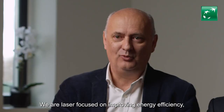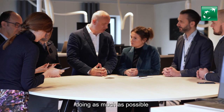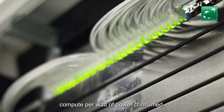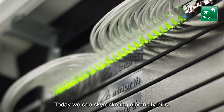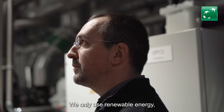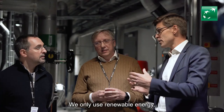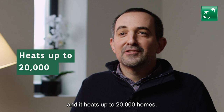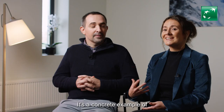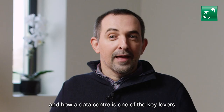We are laser focused on improving energy efficiency, doing as much compute as possible per watt of power consumed. Today, we see skyrocketing electricity bills, so microprocessors must operate efficiently. We only use renewable energy, the heat that we produce is recycled and it heats up to 20,000 homes. It's a concrete example of how technology brings sustainable solutions and how the data center is one of the key levers in this strategy.